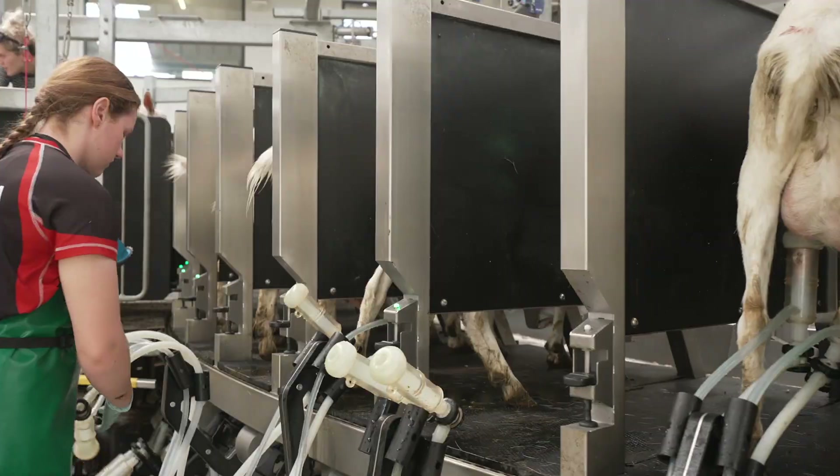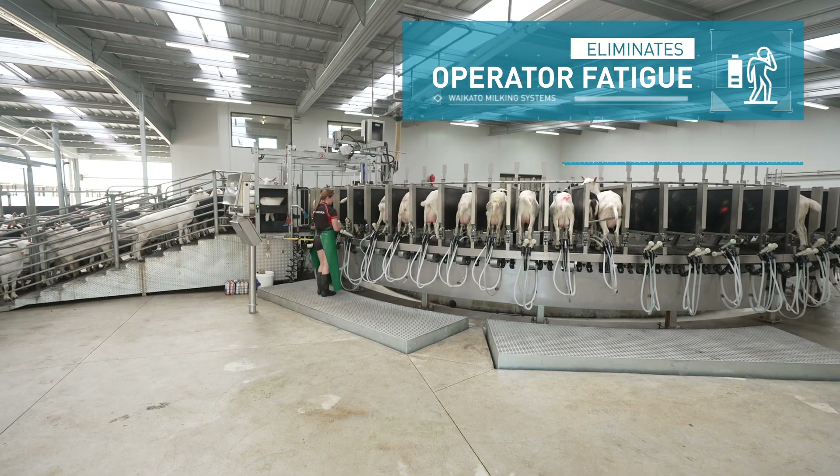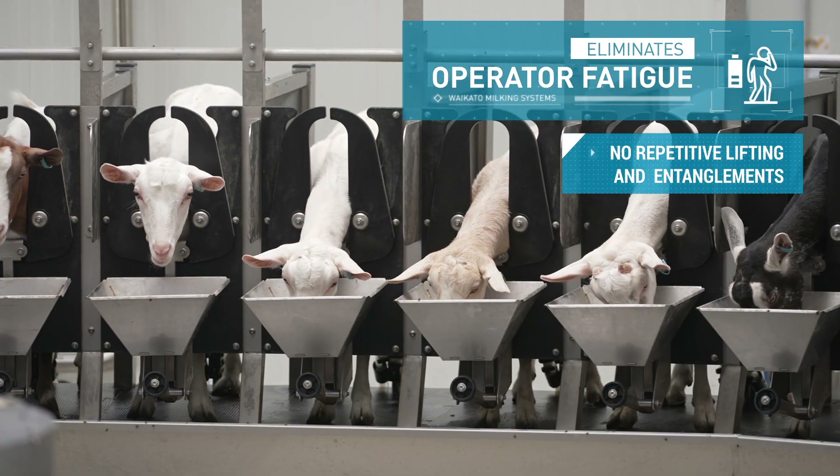With operator fatigue eliminated — as there is no repetitive lifting of clusters and no repeated untangling of rubberware — this makes cupping easier and faster.